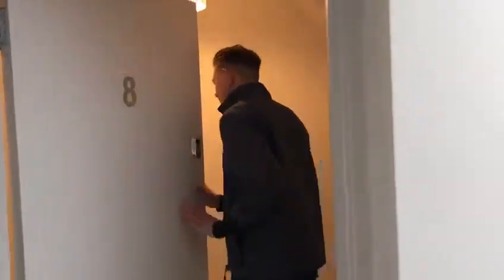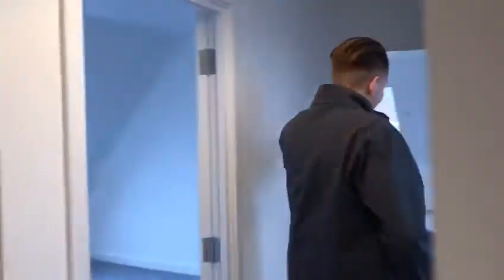Alright guys, we're outside the penthouse suite. Come with me — we'll take a look at the quality that's involved in this property. Come through guys, we'll go straight through and down to the kitchen area.